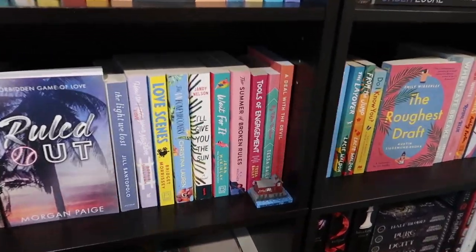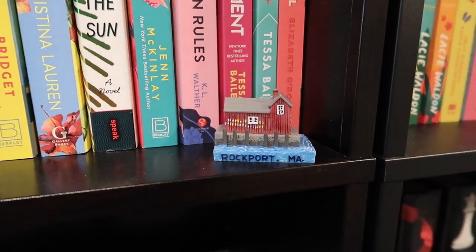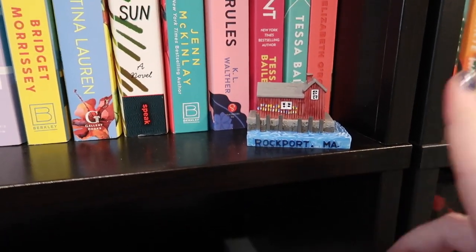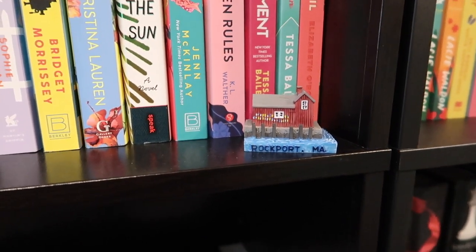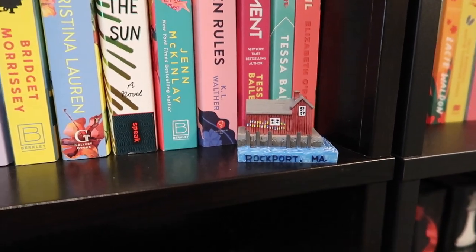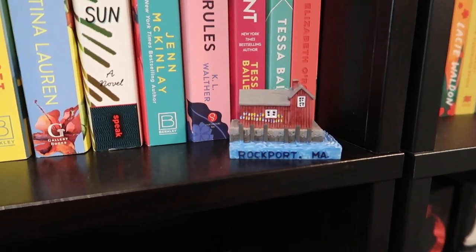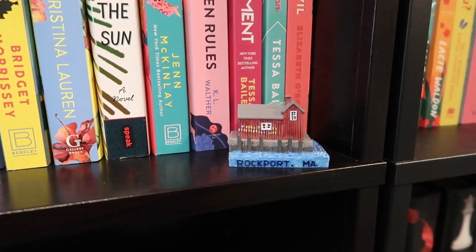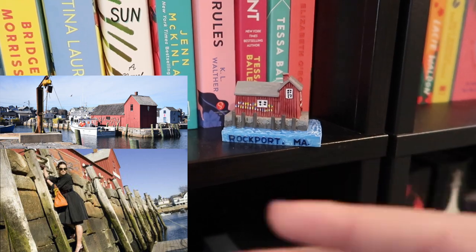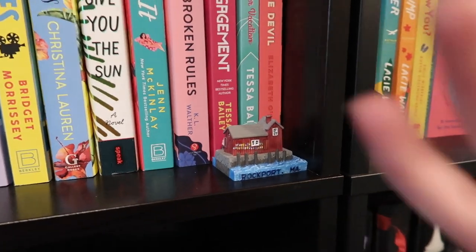Now moving to the middle shelf — this first one is kind of a random story. My favorite rom-com movie of all time is The Proposal with Sandra Bullock and Ryan Reynolds. I was in Boston with my friend Hayley and we realized that the town they filmed The Proposal in — it's supposed to be Sitka, Alaska, but it's actually filmed in Rockport, Massachusetts — was only about an hour away. We had some time to kill the next day, so we went and visited. I was obsessed; it was like being in the movie. It ended up being one of the best parts of our trip.